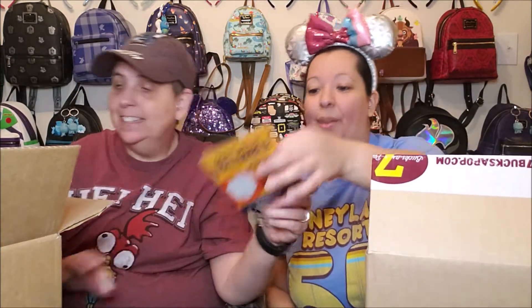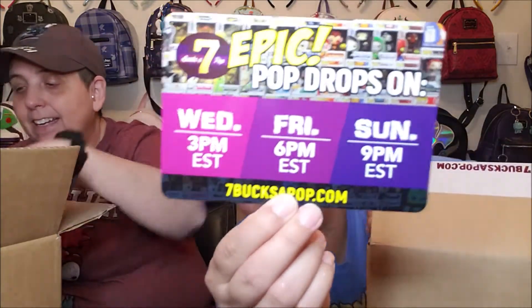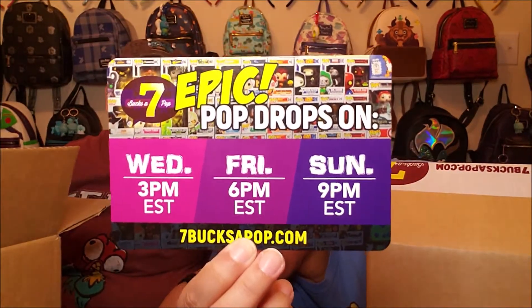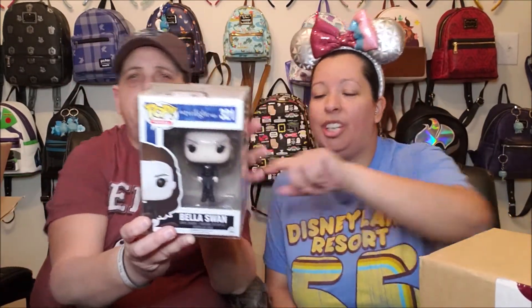So here are the pop drops every single week from 7 Bucks a Pop — we are there every single drop because you never know what's going to come. So, what is the first pop? Bella! We don't have a Bella pop. We have Edward and we have Dakota Fanning — she plays Jane, the one with the red eyes. Oh, Jane. We do have Jane. So now we have Bella. That's awesome, going up in our Meteor Room.